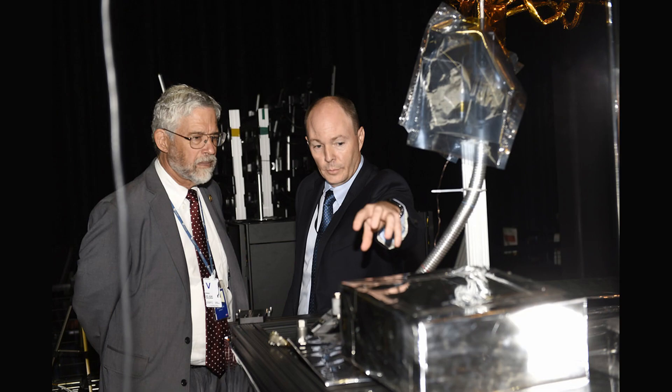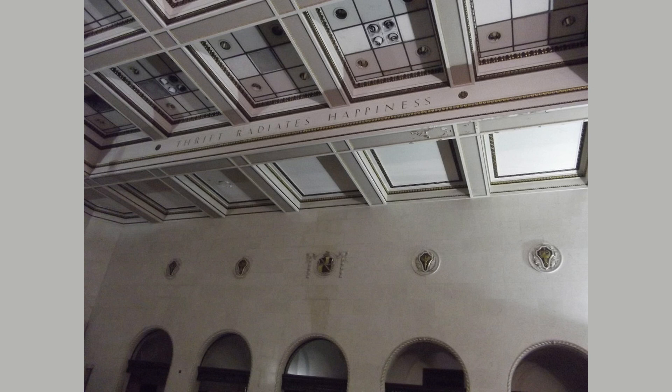S-type asteroids are the second most common type found in the belt. They are brighter in color and are composed of silicate materials, such as olivine and pyroxene. These asteroids are thought to have formed from the collision and breakup of larger bodies in the early solar system. The video shows images of S-type asteroids, highlighting their bright color and smooth texture.